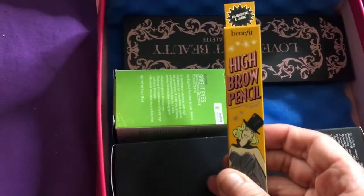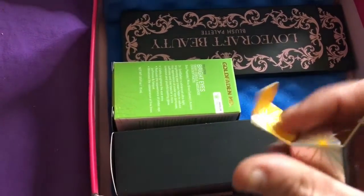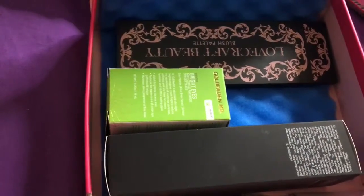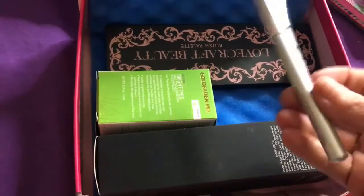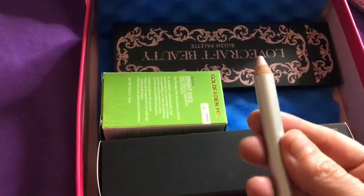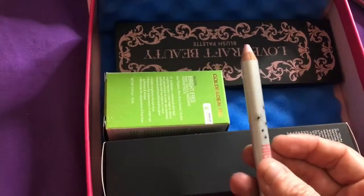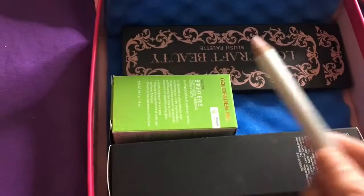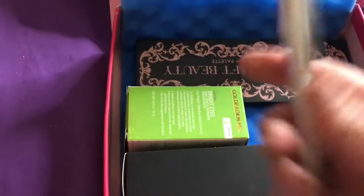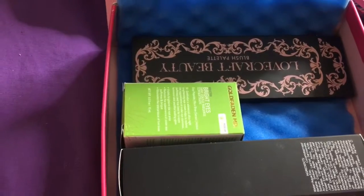The next thing I'm pulling out is the High Brow Pencil by Benefit. It is a highlighting and lifting pencil. It's a pinky highlighter color you use under your brow bone to kind of lift and contour that brow bone. I really use concealer for that area, but I'll give this a shot and see how I like it.